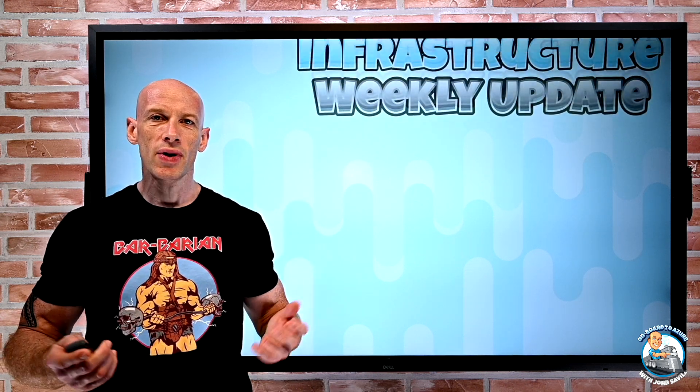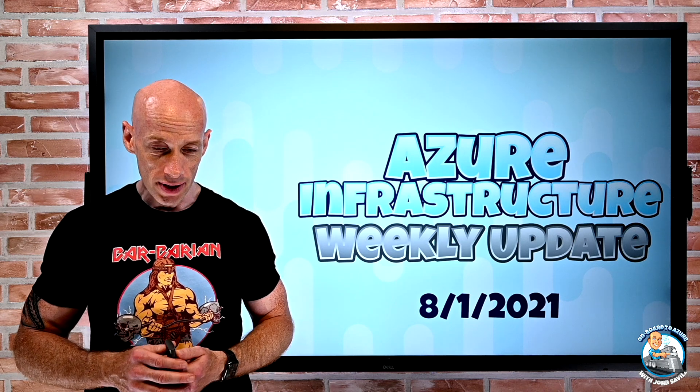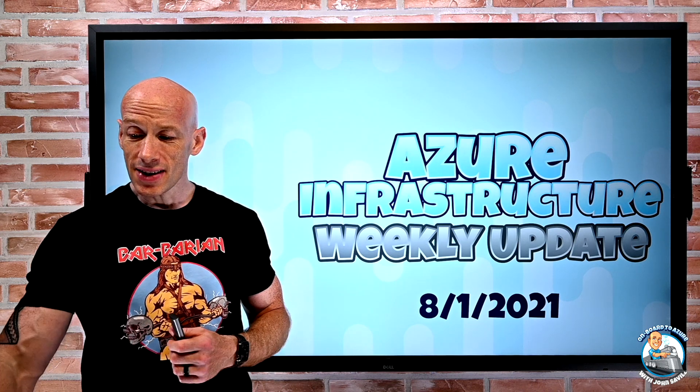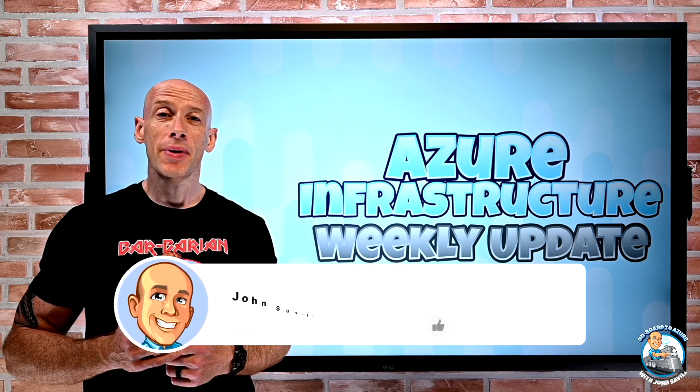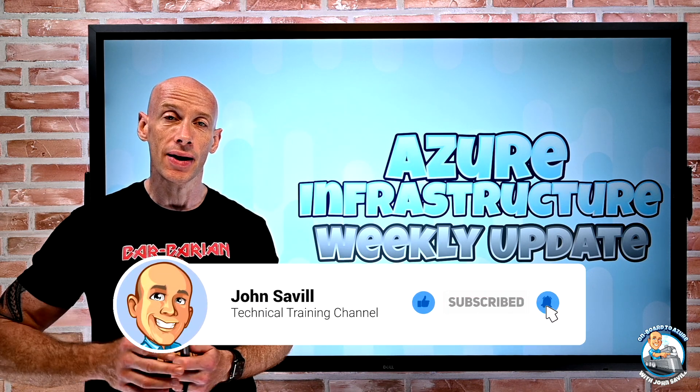Hey everyone, welcome to this week's Azure infrastructure update. It's the 1st of August. As always, if this is useful, a like, subscribe, comment, and share is appreciated — and don't forget to hit that bell icon.